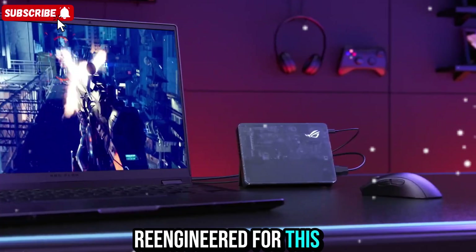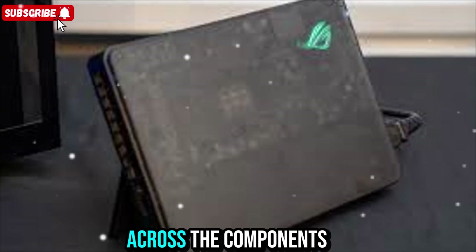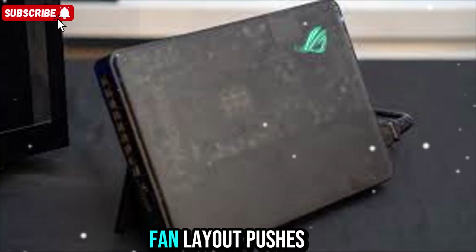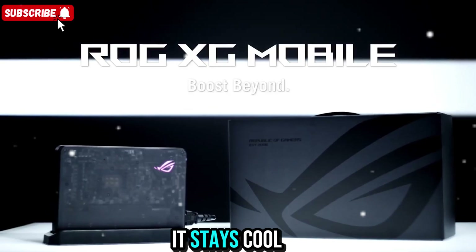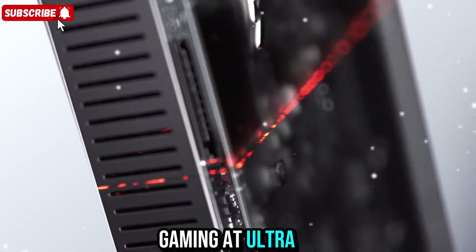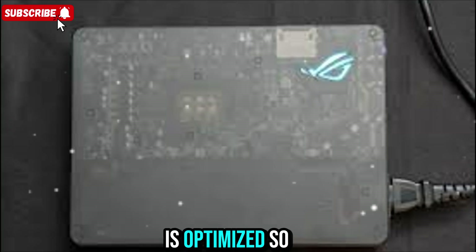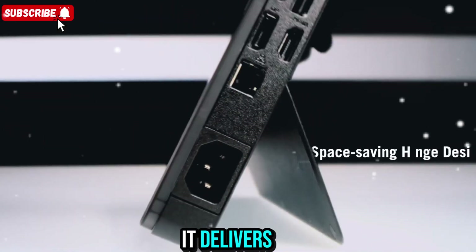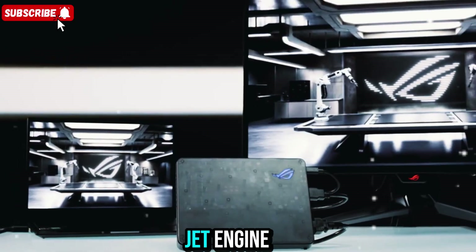Cooling has been re-engineered for this model. The internal vapor chamber design spreads heat evenly across the components, while the smart fan layout pushes out hot air quietly and efficiently. It stays cool even when you're gaming at ultra settings or rendering complex scenes. The airflow path is optimized so it doesn't overheat, and noise levels are surprisingly low for the amount of power it delivers. You can play for hours without the system sounding like a jet engine.